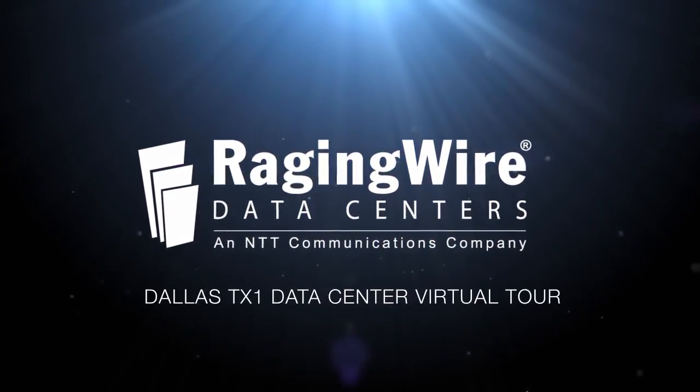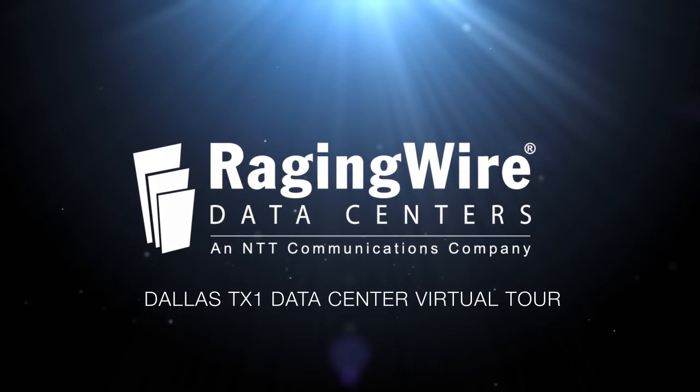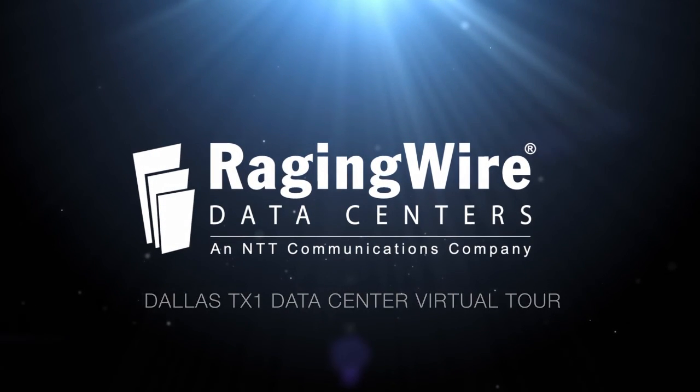Welcome to a virtual tour of RagingWire's TX1 data center, located in Dallas-Fort Worth, Texas.